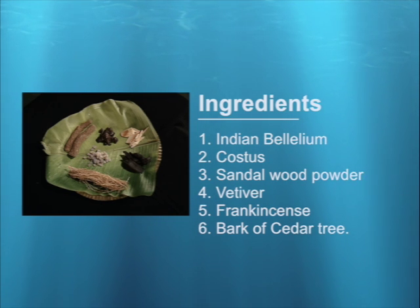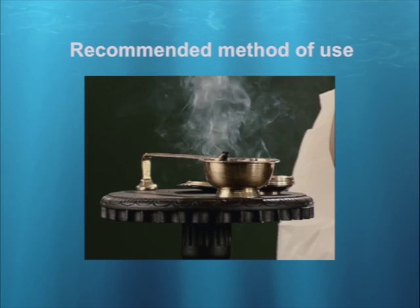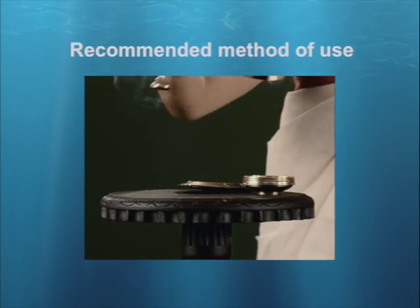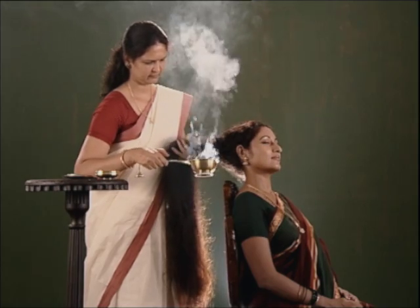The ingredients are taken in equal measure and they are then put in the embers of burnt coconut shell or live coal, kept in a small hand-held vessel. Now, place your hair alongside the fumes emanating from this mixture for about 5 to 10 minutes.